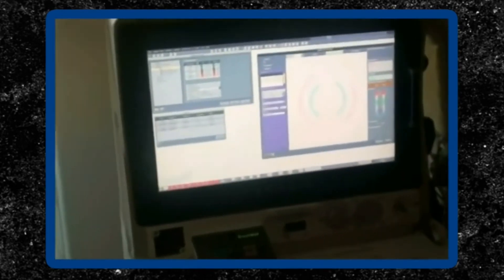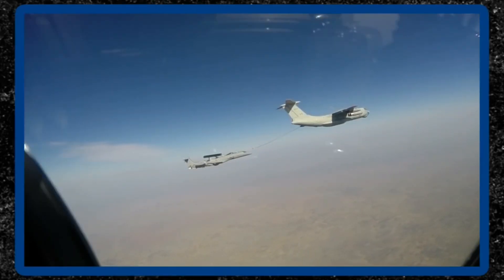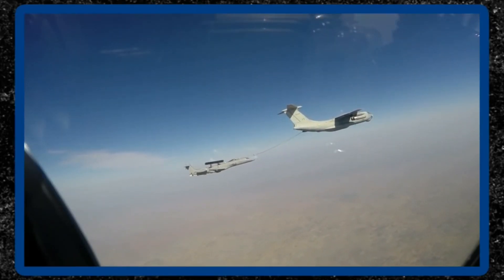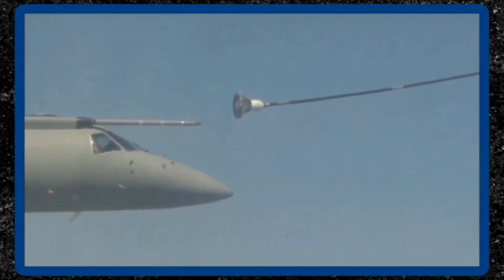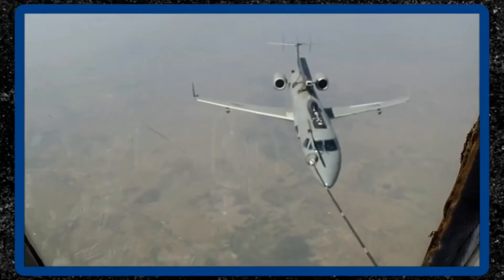The aircraft cabin houses five operator workstations to adequately meet the requirements of the operational mission tasks. An air-to-air refueling system enables extended operations, and the endurance of the platform aircraft is about nine hours with one air-to-air refueling.